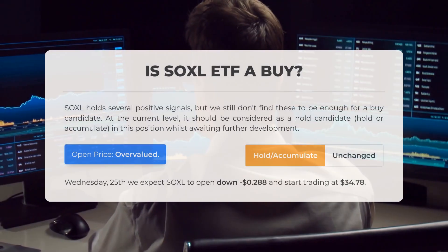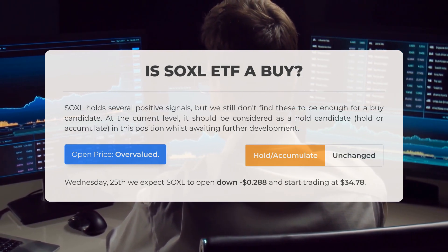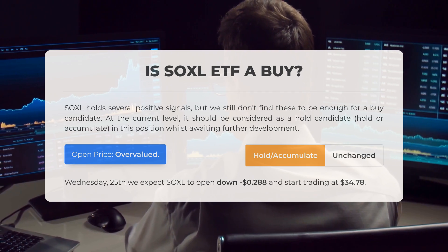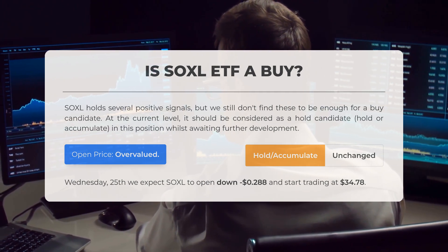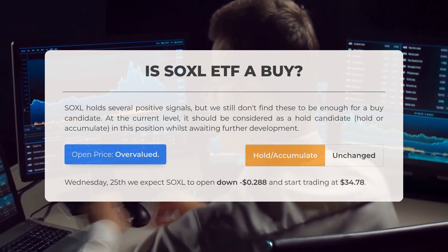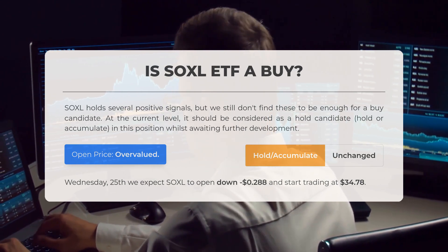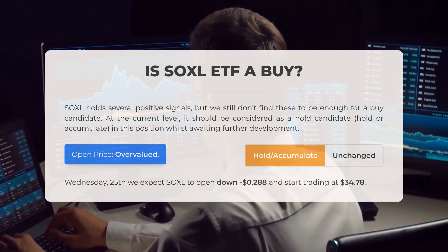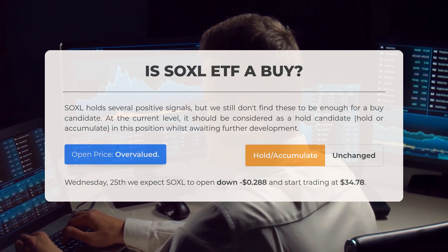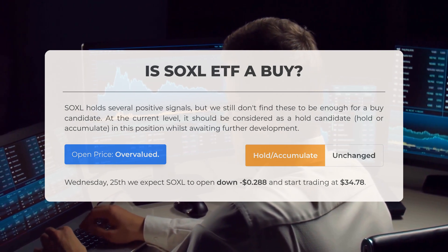Is SOXL ETF a good buy? SOXL presents several positive signals, yet we still do not consider these sufficient for a buy recommendation. At this current level, it is advisable to treat it as a hold candidate — meaning to hold or accumulate in this position while we wait for further developments. Upon analyzing the volatility and movements from the last trading day, our systems indicate that the current price is overvalued. For trading on Wednesday, the 25th of September, we anticipate that SOXL will open down by approximately $0.28 and begin trading at $34.78.